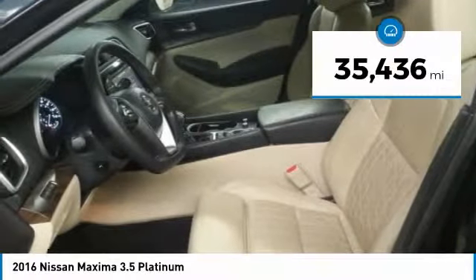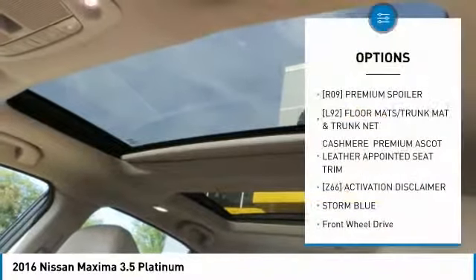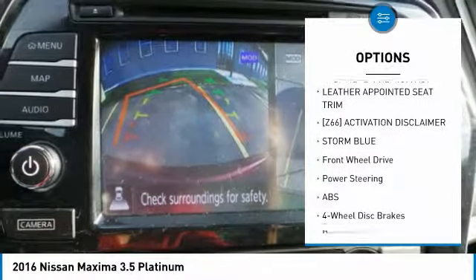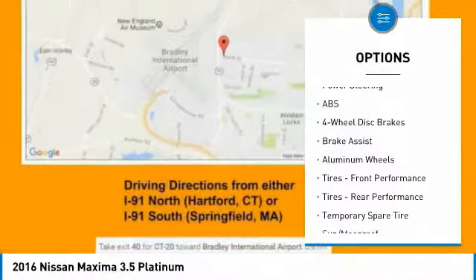This vehicle has less than 40,000 miles. Here are some of this vehicle's great options: keyless entry, anti-lock braking system, power passenger seat, steering wheel audio controls, and leather wrapped steering wheel.